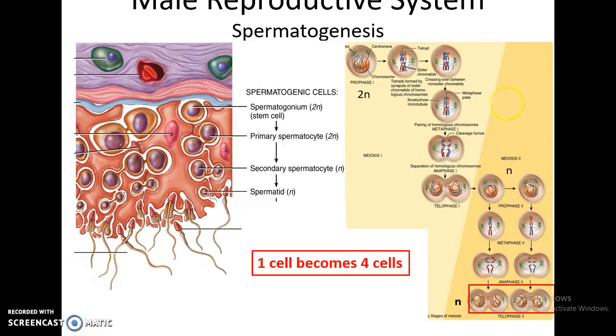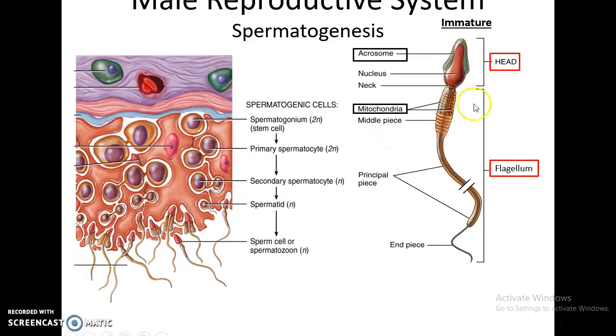So we have one cell becoming four spermatids. The spermatids are immature sperm, but as expected, sperm have a head — the head is where you find the nucleus and the 23 chromosomes. On the surface of the head is a structure called the acrosome, which contains many enzymes needed to fertilize the oocyte, the egg cell. Below that, you have many mitochondria that supply the energy for the sperm cell, and a long flagellum that will propel the sperm cell through the female reproductive system.